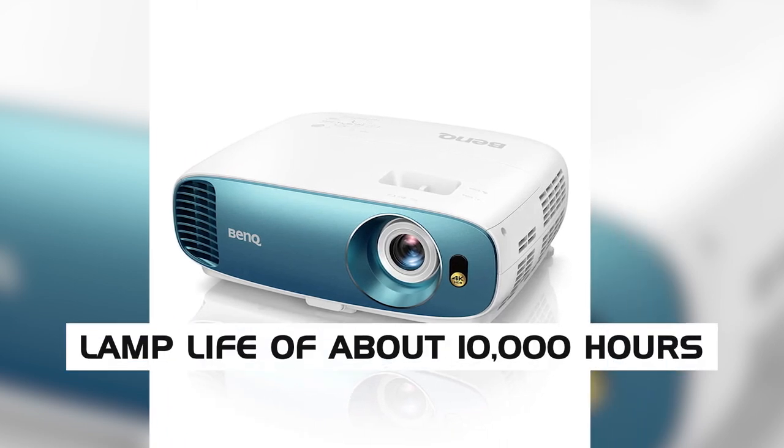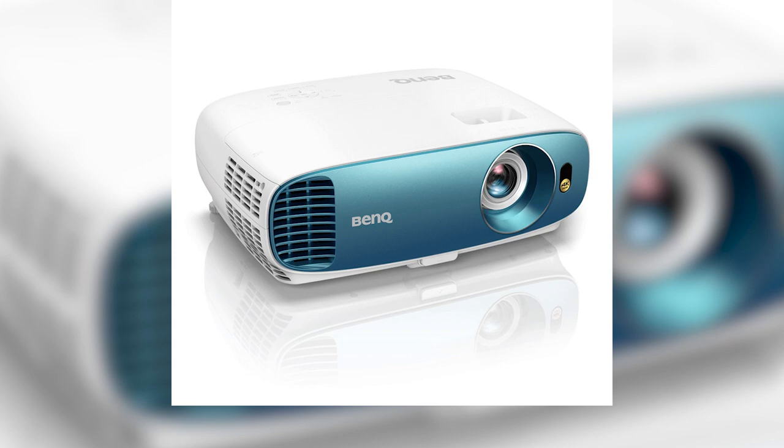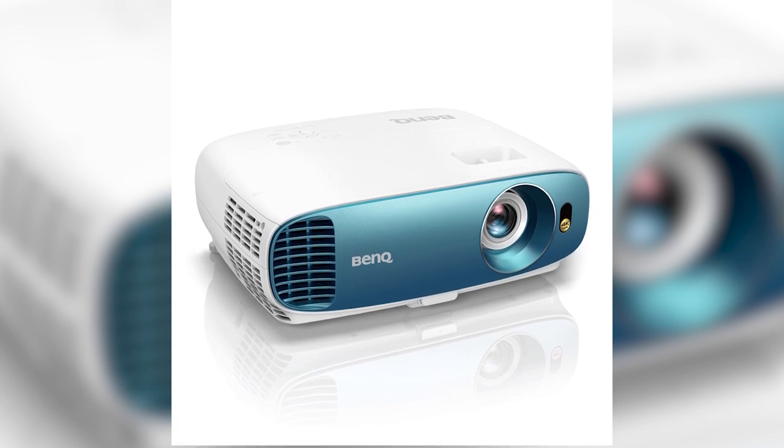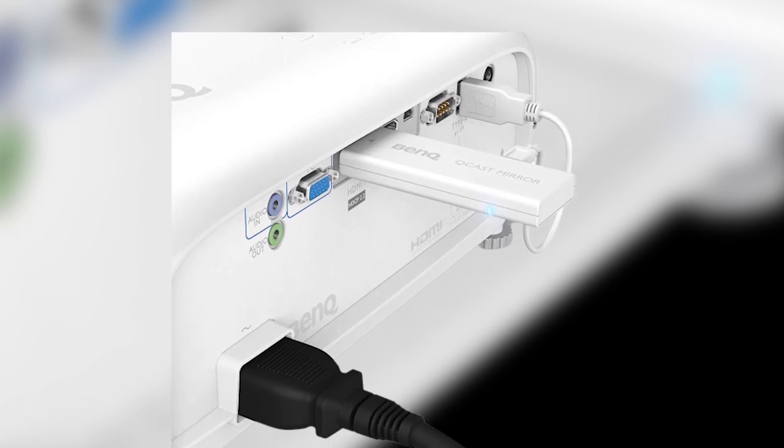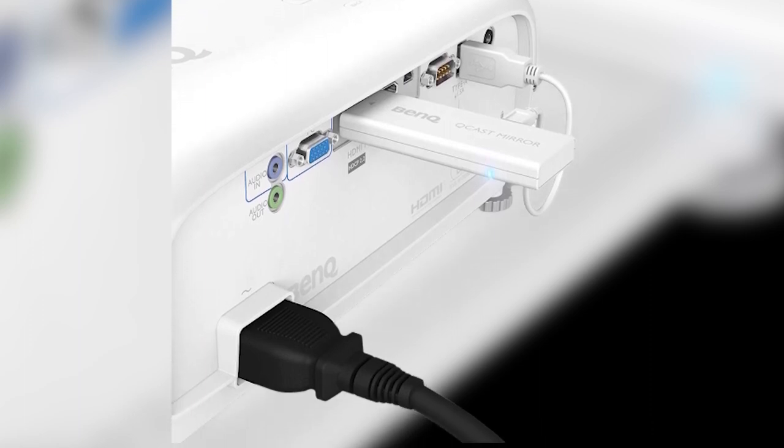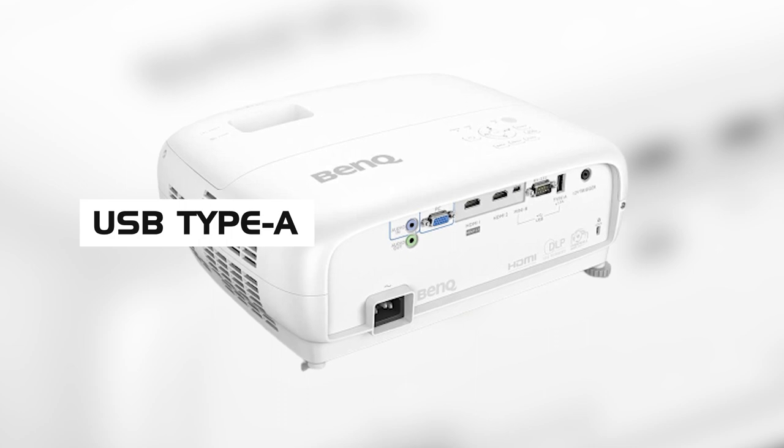It has a lamp life of about 10,000 hours, although that depends on which of the three modes you use. It supports three modes: economic, smart echo, and normal, with varying lamp life and brightness. This projector also has support for attaching speakers and different connectivity options, including USB Type-A.